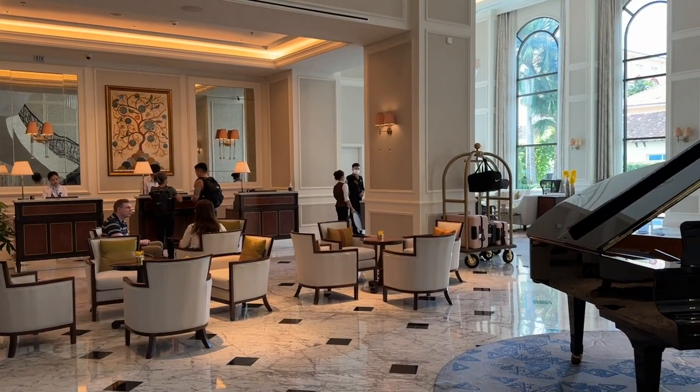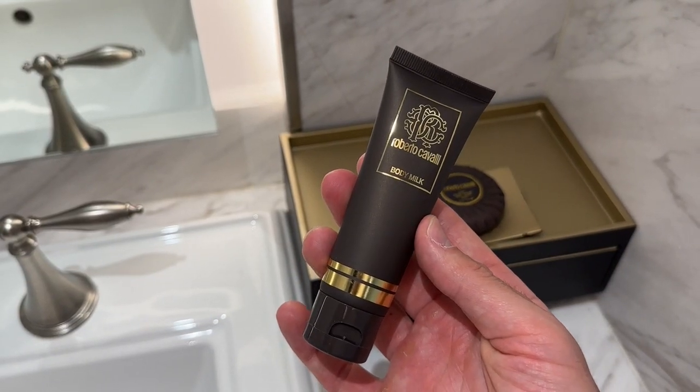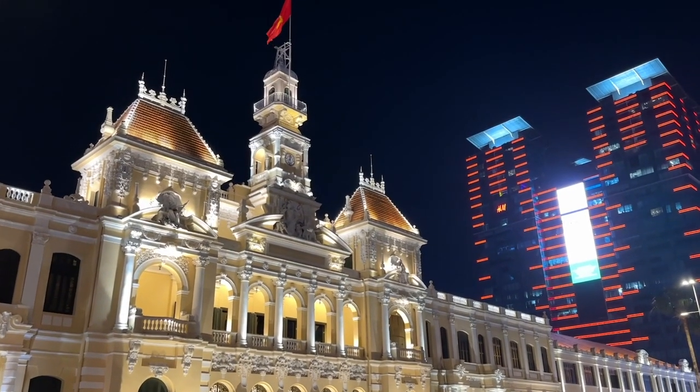Welcome guys! Today we're touring Mayhouse Saigon, one of the most beautiful boutique hotels in Ho Chi Minh City. Are you ready to uncover whether this hotel deserves its reputation? Let's get started!